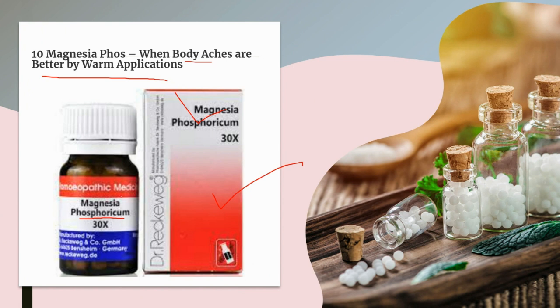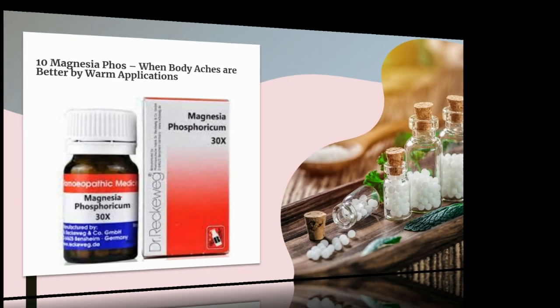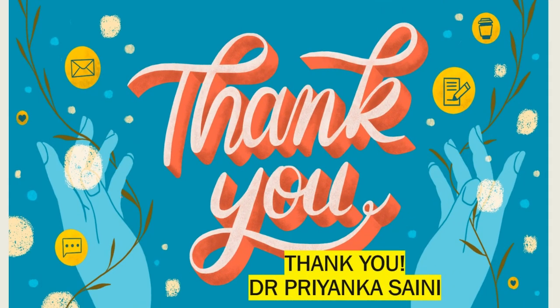In conclusion, Addison's disease poses unique challenges, but with proper management and a supportive community, individuals can lead fulfilling lives. If you found this video informative and helpful, please give it a thumbs up and subscribe to our YouTube channel and hit the notification bell for more insights into health, wellness, homeopathy, and natural healing. Thank you so much for joining me on this journey of understanding Addison's disease.